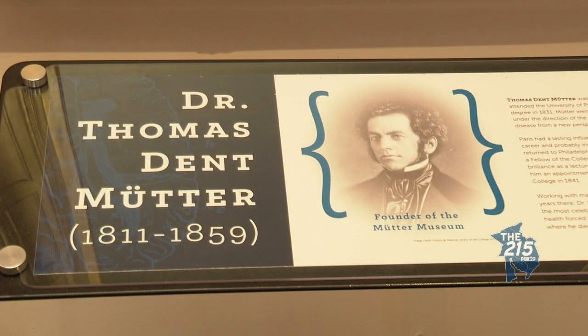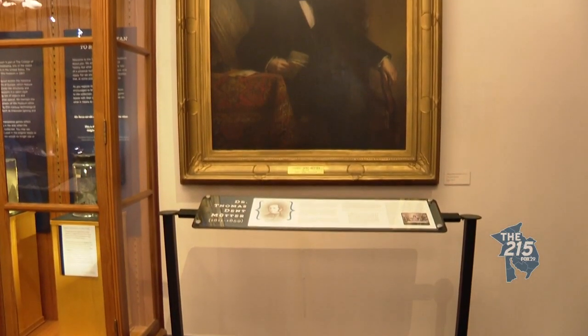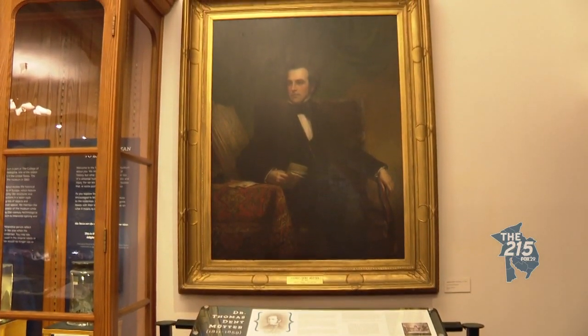But in 1858, Dr. Thomas Dent Mütter, who was a fellow of the College of Physicians, unfortunately found himself in poor health, had to retire, and offered us his entire teaching collection.